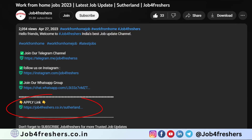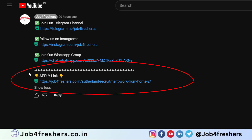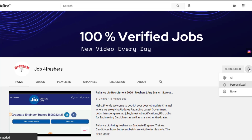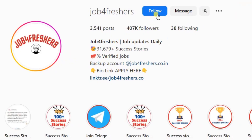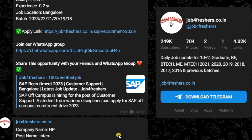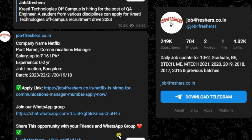If you find any difficulty while applying, please leave a comment below or message us on Instagram. Don't forget to hit the subscribe button for more job opportunities and career advice. Like this video, share it with your friends. Thanks for watching — I'll see you all in the next video, and I'll be back with another job update tomorrow. Bye!